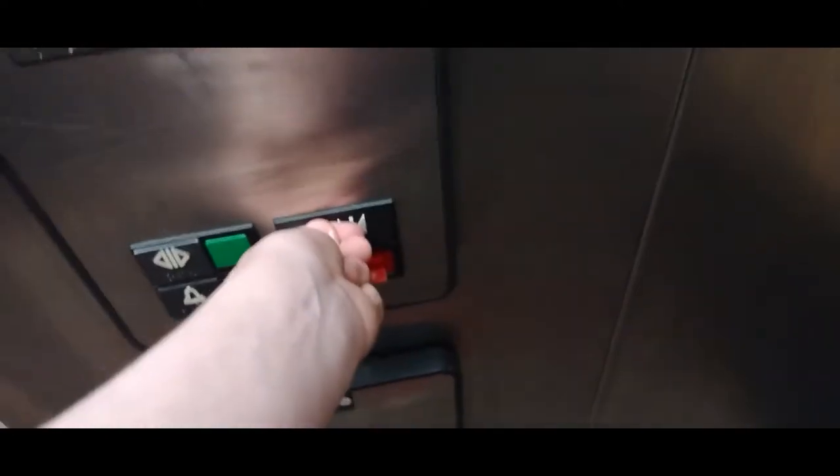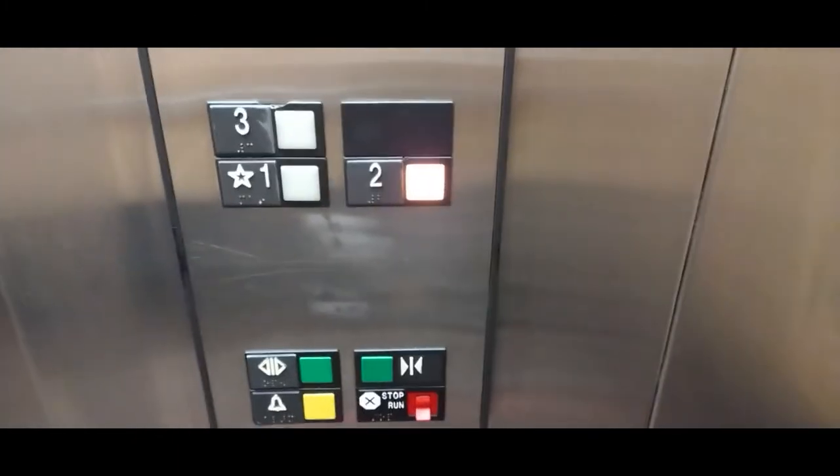Alright, let's do it. Look, this is the old one. There's a nose peak at the door.